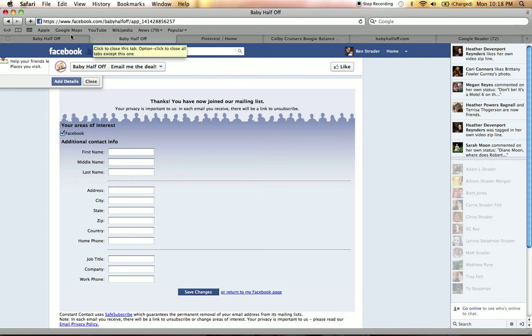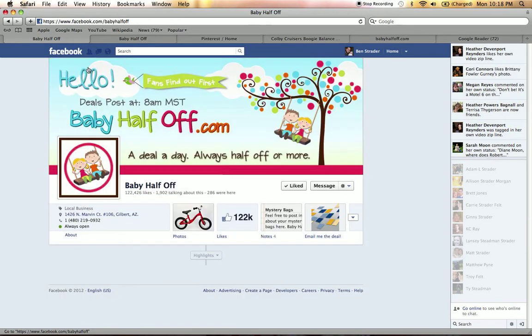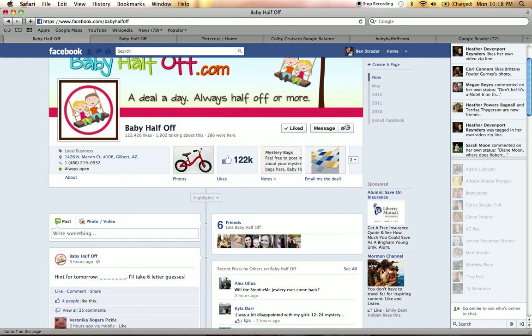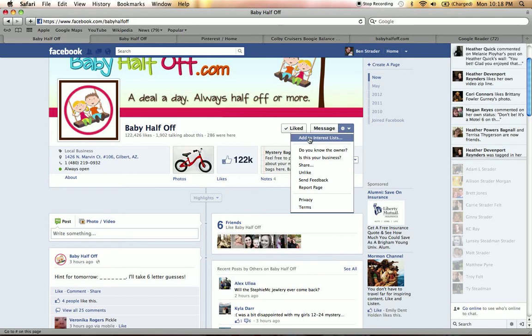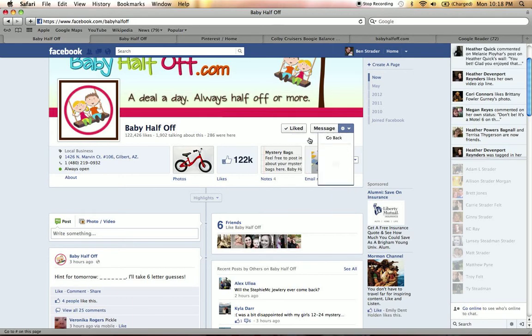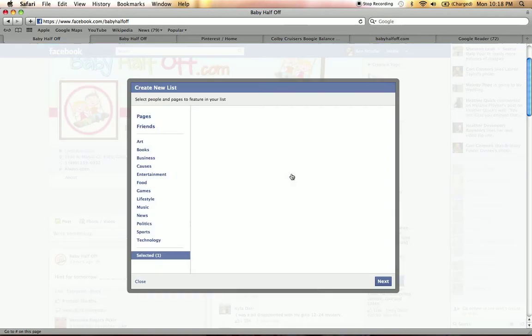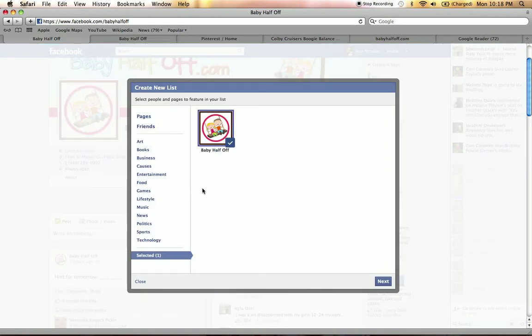The next thing you would want to do — we will go back over into the Baby Half Off page — is to go to the right over here on this message part. There's a drop-down arrow that says Add to Interest Lists. So you highlight Interest Lists and click on New List. This is a way that you'll be able to see on your home page whenever Baby Half Off has sent a deal. Your friends can also find this out and follow any of your interest pages.